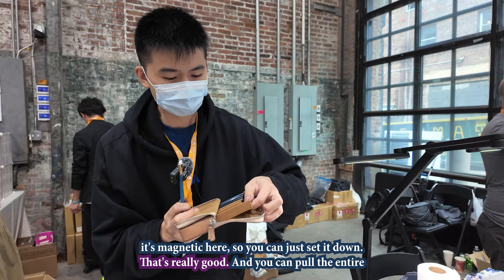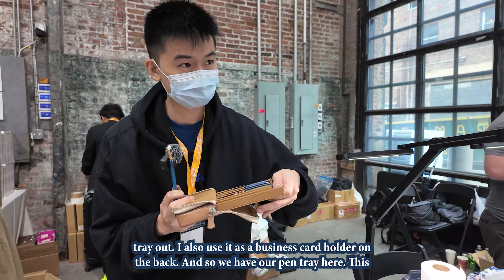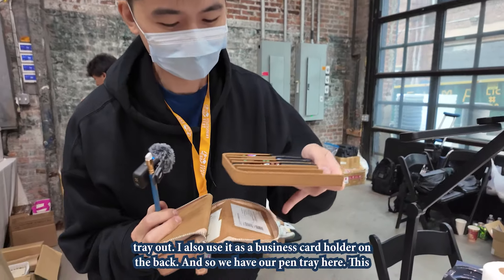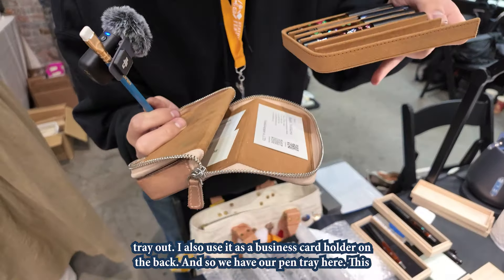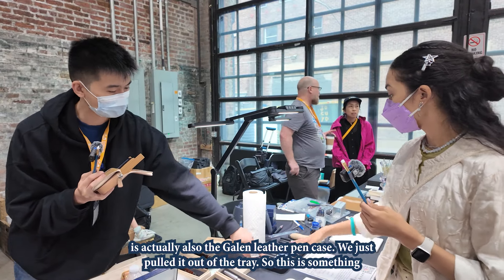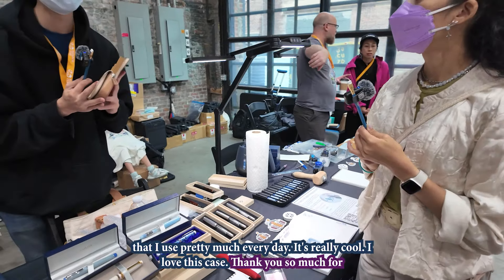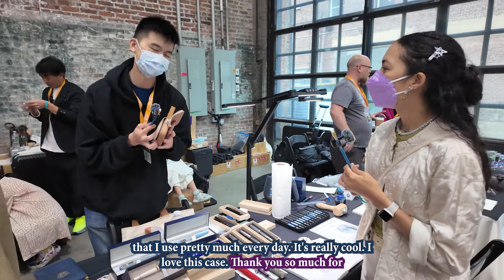You can pull the entire tray out. I also use it as a business card holder on the back. And we have our pen tray here — this is actually also the Galen leather pen case; we just pulled it out of the tray. So this is something that I use pretty much every day.